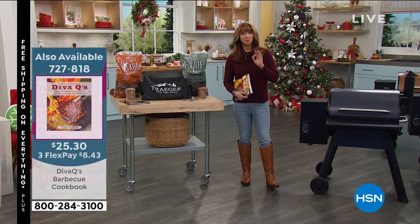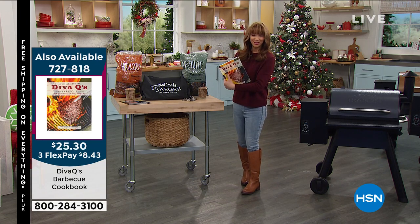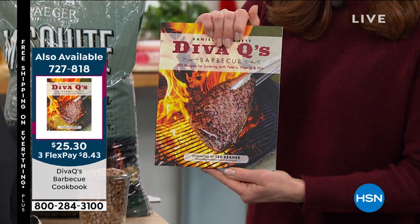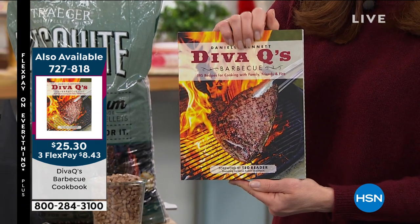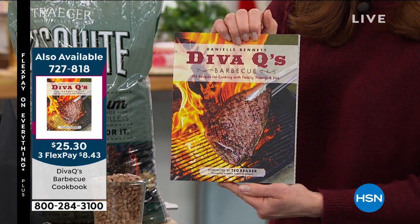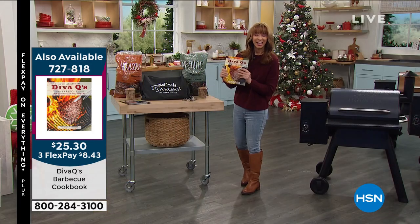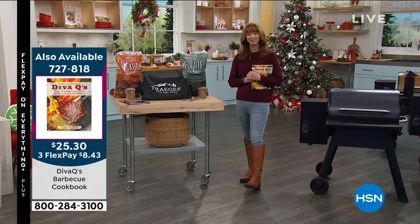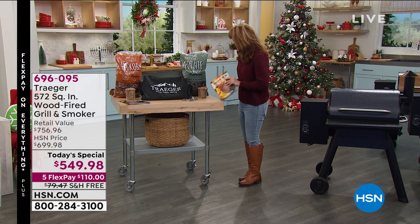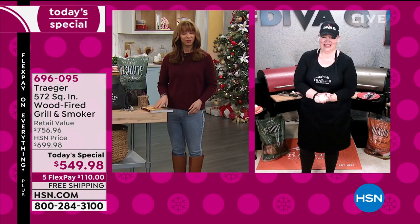She puts the spice in the sauce and then some — my girl, award-winning pit master, the girl that I want to be when I grow up: Diva Q is here with us. We have just a handful of her cookbook that has already been earning rave reviews. Danielle, it is great to have you back.